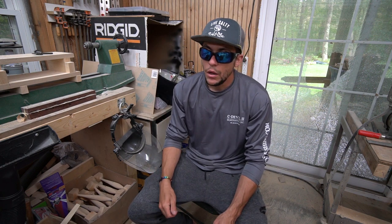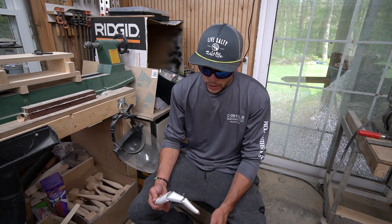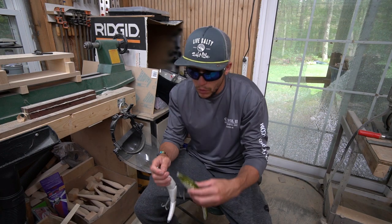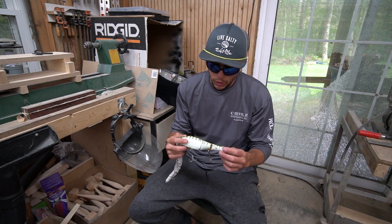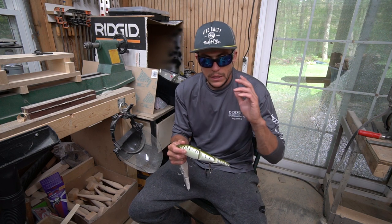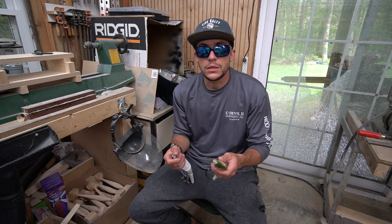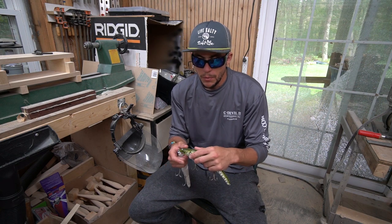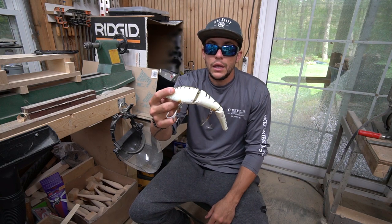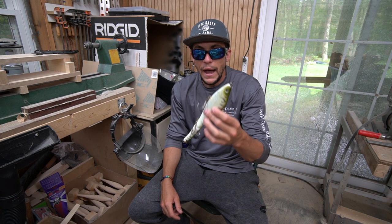These swim themselves — all you really have to do is cast it out and retrieve it slow. That's the idea. Now they definitely throw like a shoe. For anyone that's ever thrown them, they are absolutely one of the worst lures in the world to throw — so hard to get distance. That's why a good long rod with some backbone is definitely going to help send these out to where the fish are. These are the nine-inch Magic Swimmers — slow sinking.